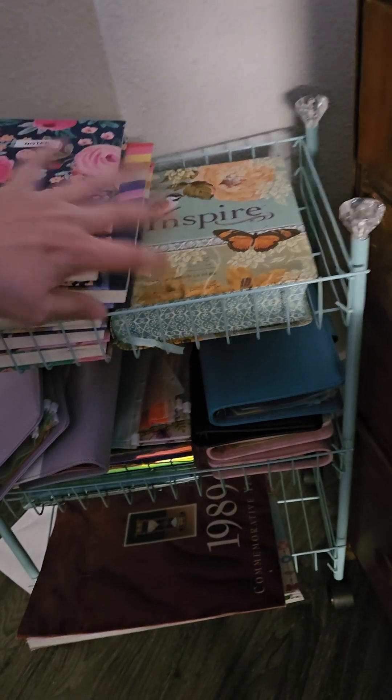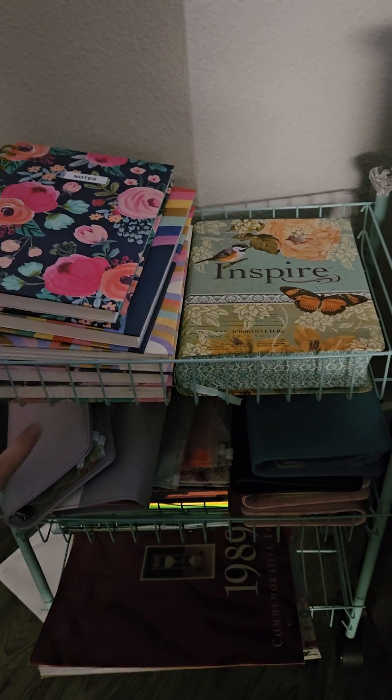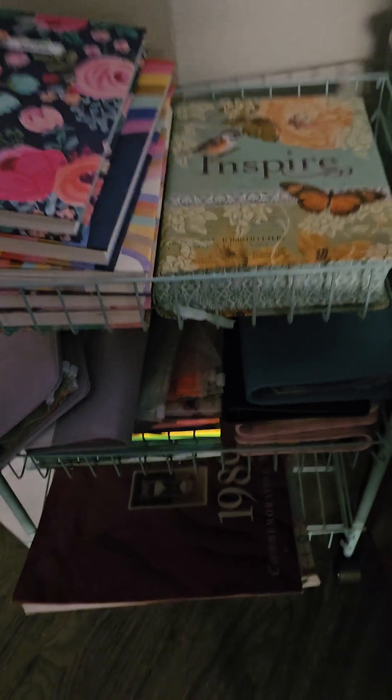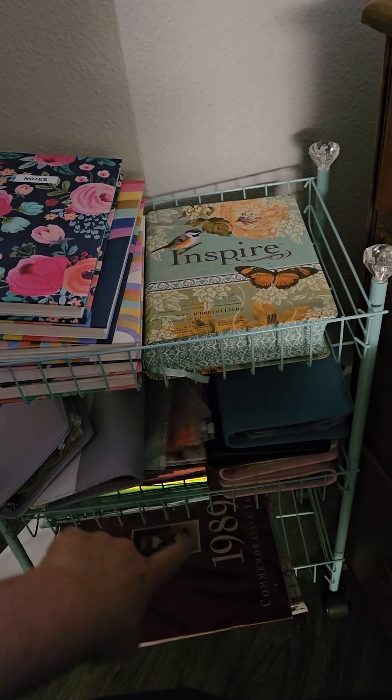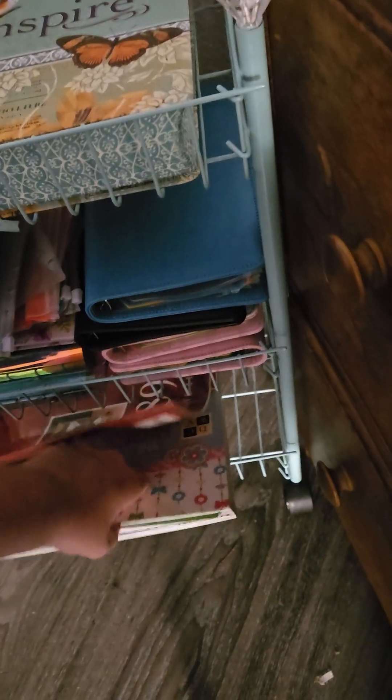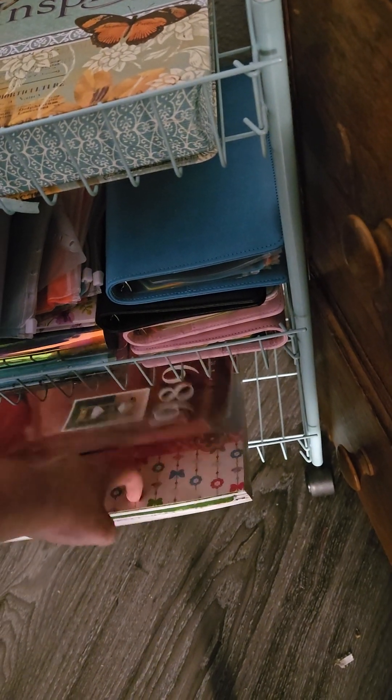This is a cart that I got long ago and I keep it by my desk. Up here are the things I use daily. My cash stuffing stuff that I'm taking a break from, some art construction paper, and up here I keep my pens, highlighters, and scissors.